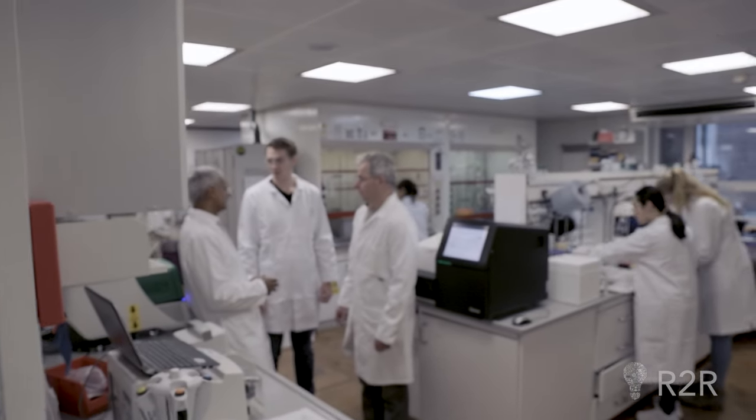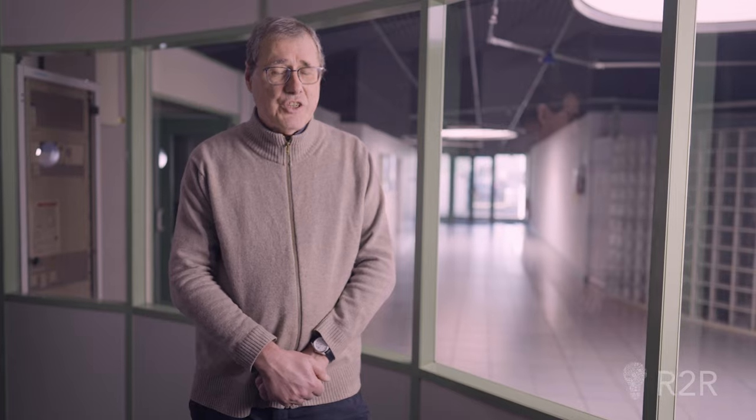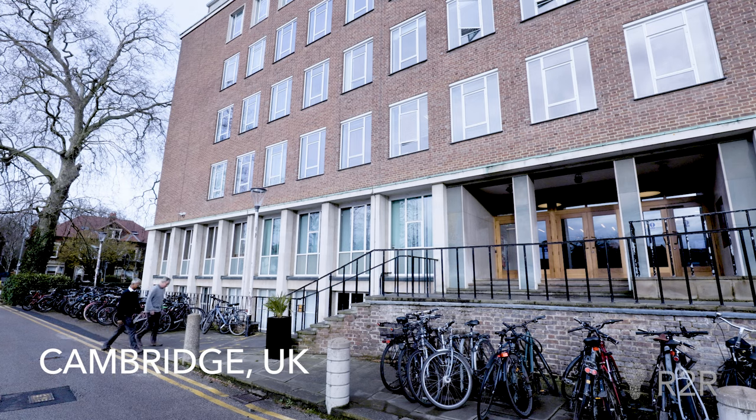We knew two other companies working on it, which were Lynx Therapeutics and Solexa with Shankar and David. My name is David Klenerman and I'm a professor at the University of Cambridge. I'm Shankar Balasubramanian, I'm a chemist at the University of Cambridge.